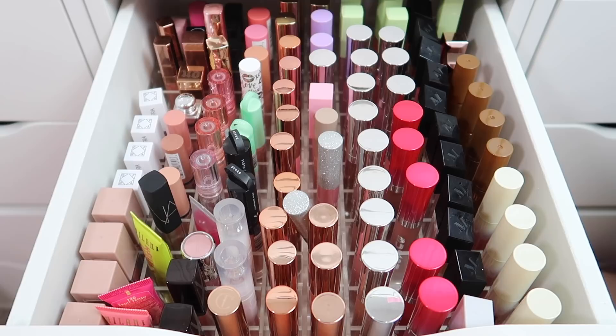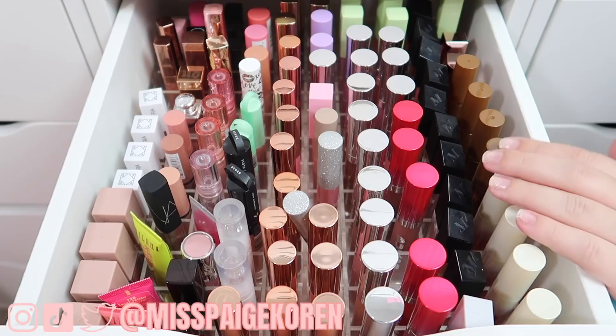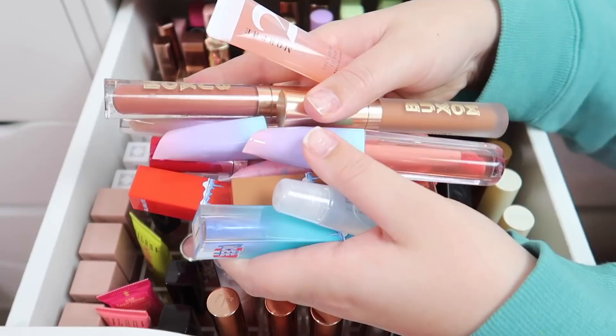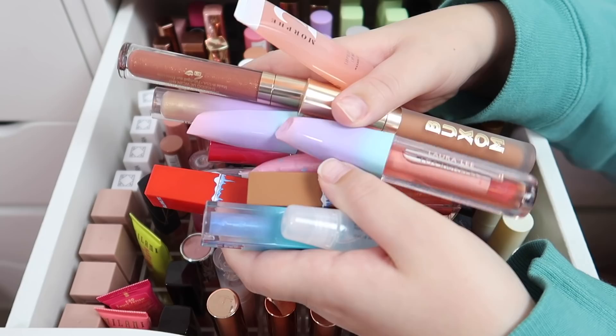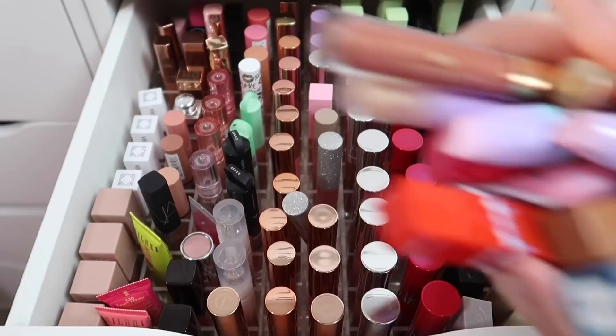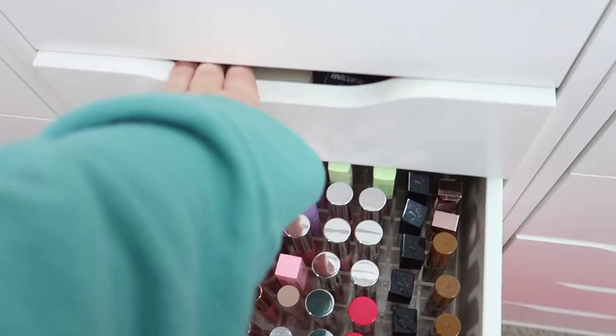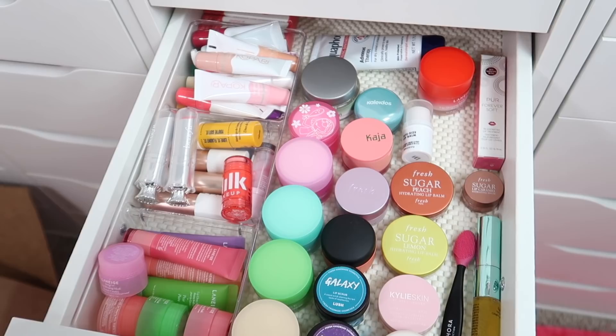Hey everybody, it's Paige, and welcome to Vlogmas Day 21. Today's video is my long-awaited lip declutter. We have a lot of drawers to go through today, so I'm gonna keep this intro short. Paige says she's gonna keep the intro short and then does not keep the intro short.